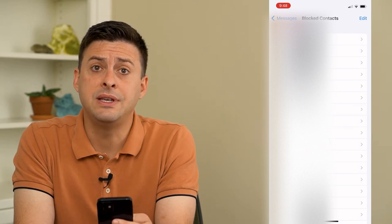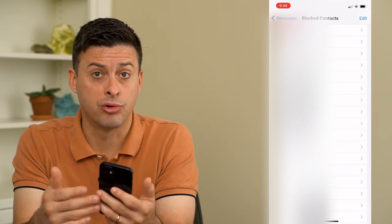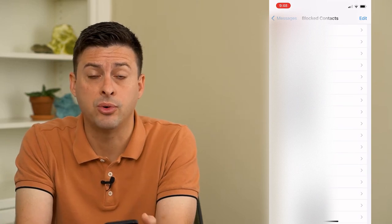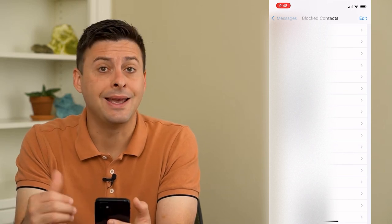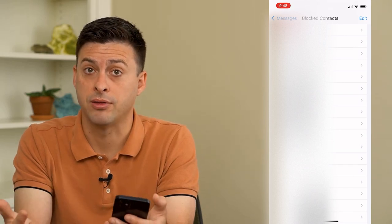If one of these numbers happens to call me, what will happen is it will ring once and then go straight to voicemail. They'll hear my normal voicemail and they can leave a voicemail message, but on my end it never rings, and I never get that voicemail message because I blocked them.